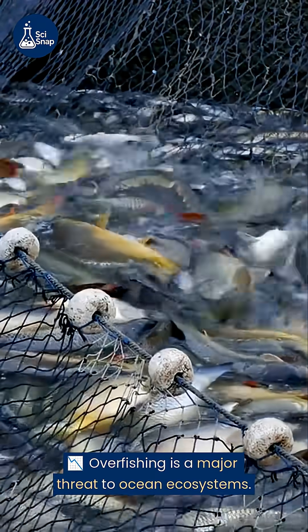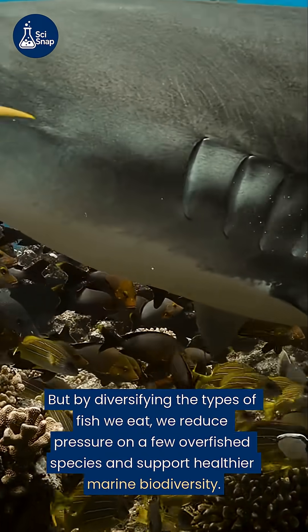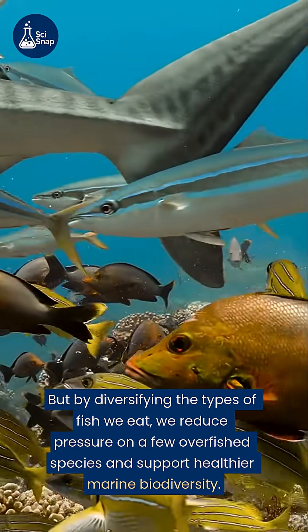Overfishing is a major threat to ocean ecosystems, but by diversifying the types of fish we eat, we reduce pressure on a few overfished species and support healthier marine biodiversity.